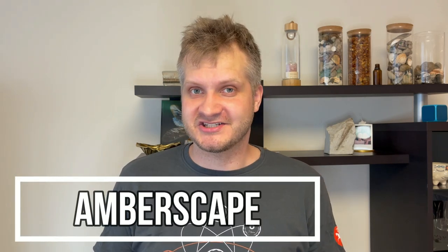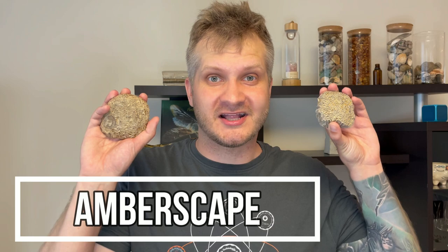Hey guys, Yara here and welcome to Emberscape. Today I gathered quite a collection of fossils and we are going to make some macro photos with the microscope.